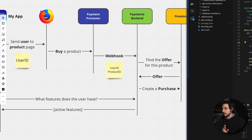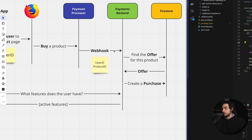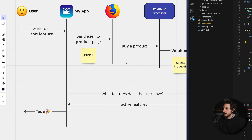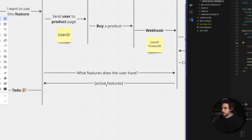When the user actually buys the product, the payment processor — in this case Lemon Squeezy — will generate a webhook containing the user ID and a product ID that the user just purchased. The webhook is simply a web request sent over to my payments backend. The payment backend has two purposes: first, to take in those webhooks, process them, and build the state of which features each user has access to based on what they purchased; and second, to provide a list of features given a user ID to the app when it wants to check which features the user has.